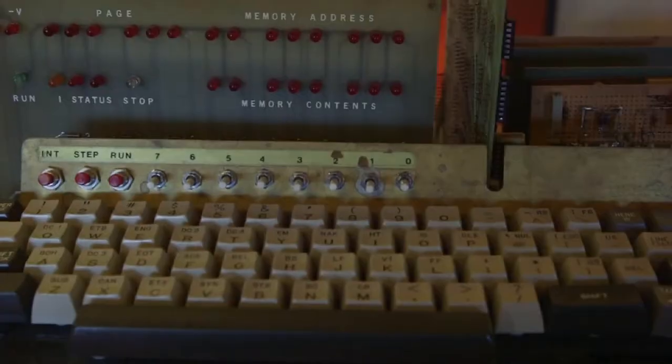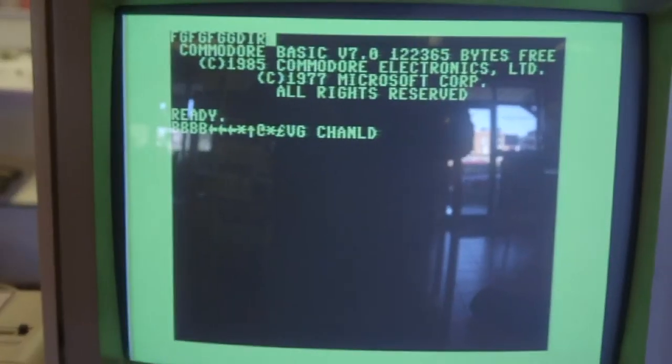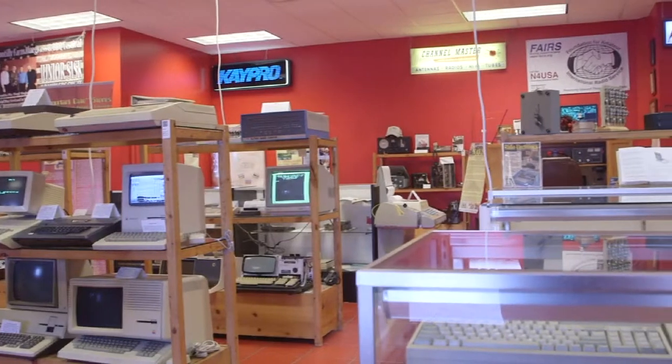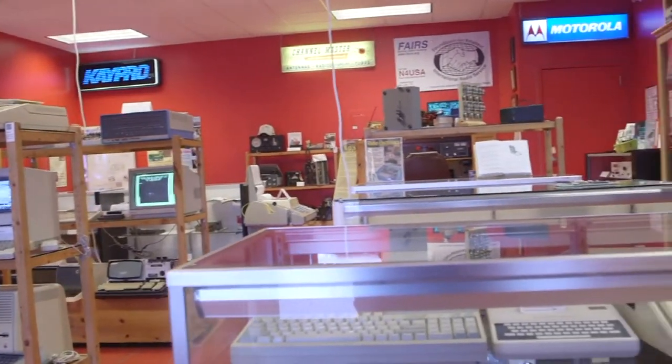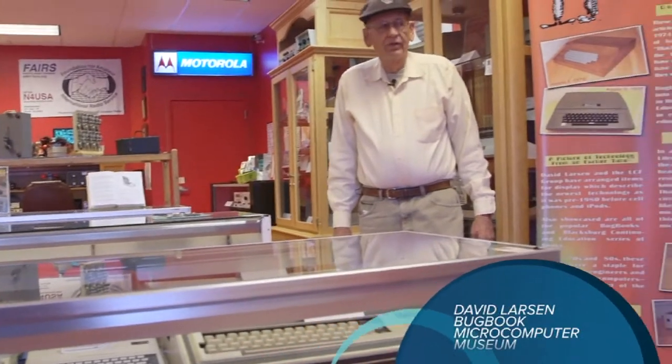Our collecting history is basically microcomputer. We did not get into the big computers. We basically started with the first microprocessor, the 4004, and the Mark 8, Apple 1s, and so forth.